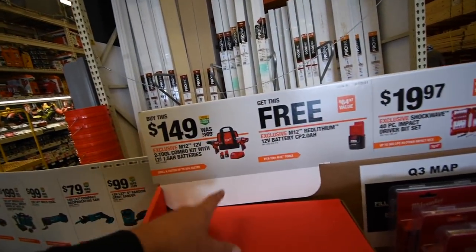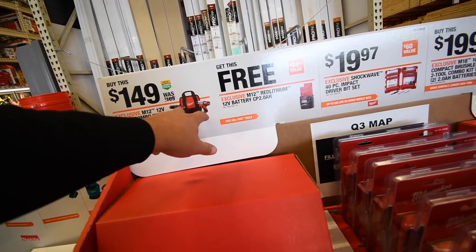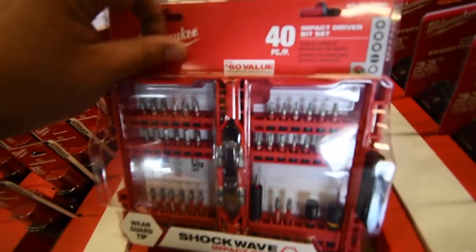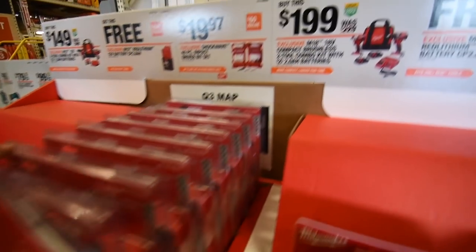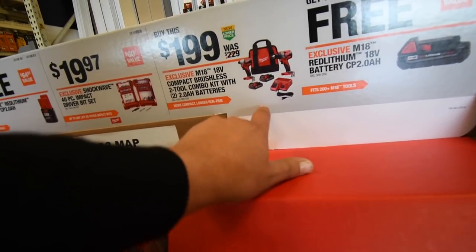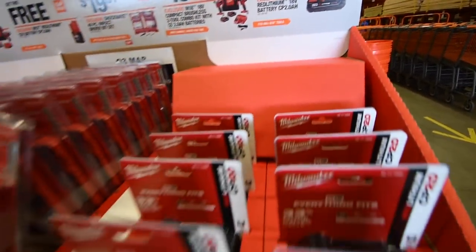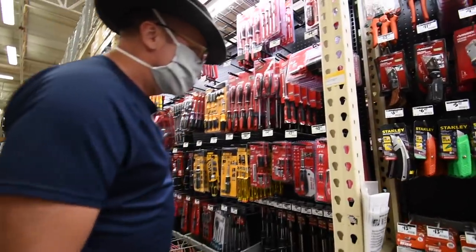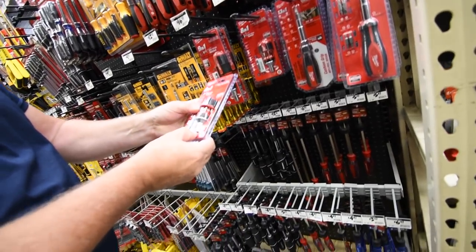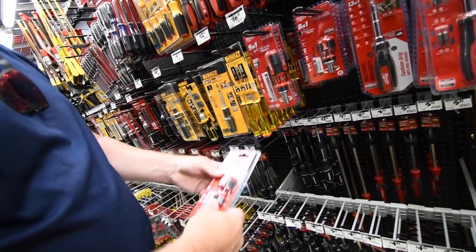With Milwaukee, this is still the same deal: $150 for the brushed 12-volt M12 drill and impact. You get a free 2 amp hour battery. Standard quarter-inch size for bits.